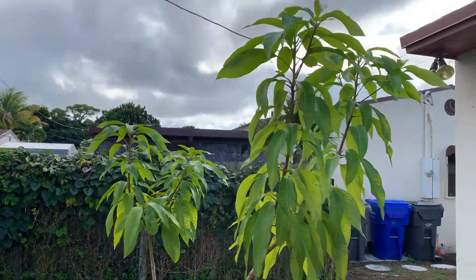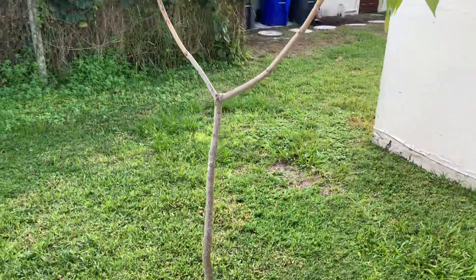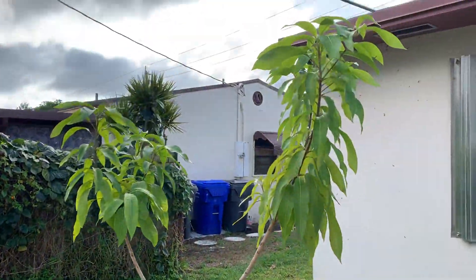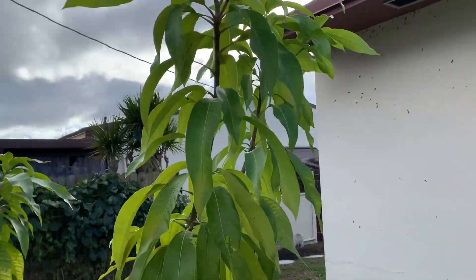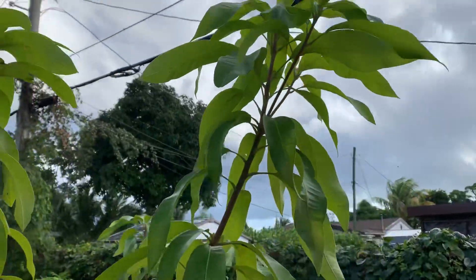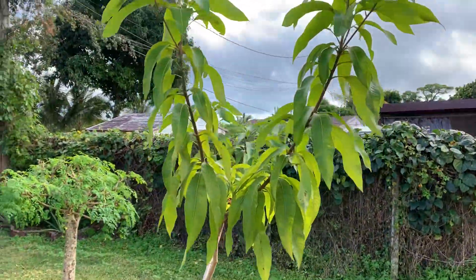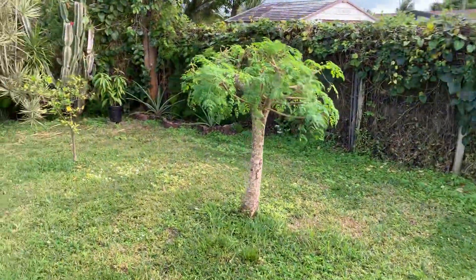First we'll start with the mango tree that I put in the ground over a year or so ago. I kind of pruned it weird but it's definitely got some height on it — probably somewhere near seven feet now. It's starting to thicken out around the trunk area, so doing really well. It's a Marengo.